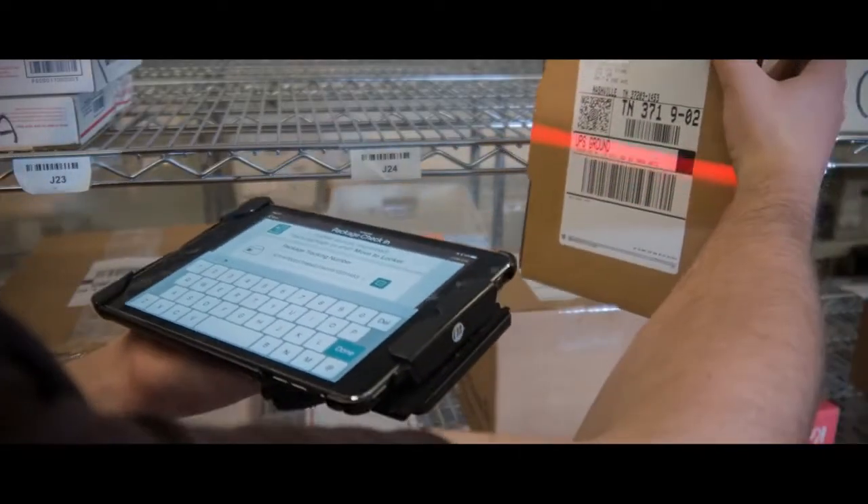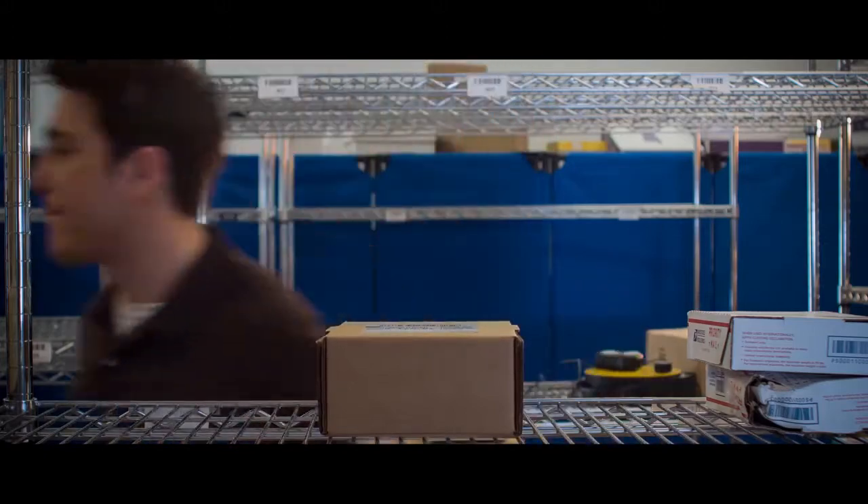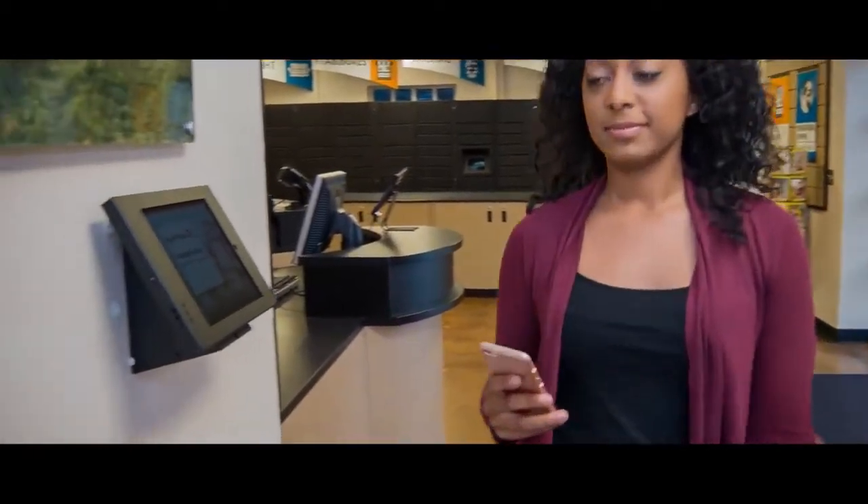Your staff scans in all incoming packages and places them on any shelf. Then, it's up to the package recipient to choose what comes next.